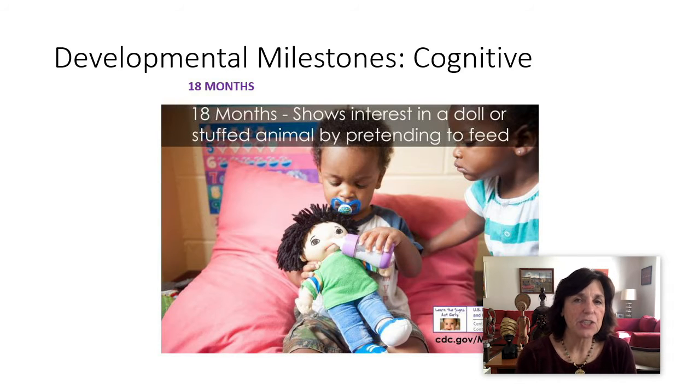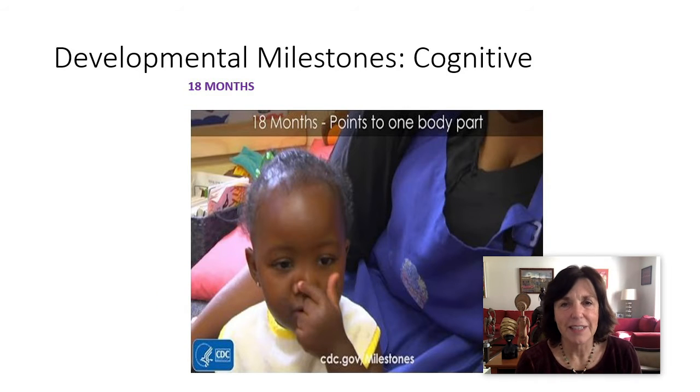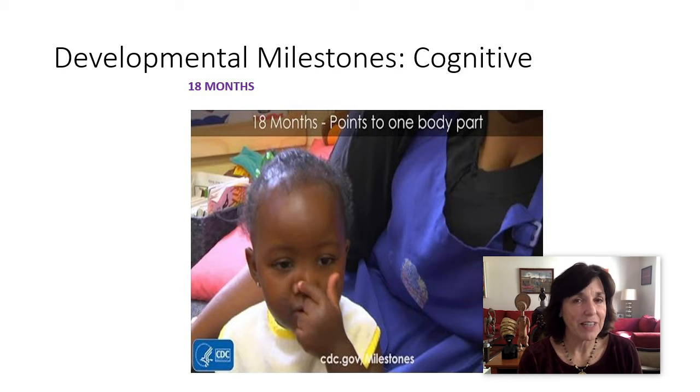At 18 months, they start to show interest in a doll or stuffed animal by pretending to feed — here's the beginning of that representational play. They might point to one body part. I have a story of my friend Sarah — when my daughter Caitlin, who's 25 now, was three days old, my dear friend Sarah, who's not a therapist or teacher but a theatrical agent, held Caitlin and said 'Oh, you're so adorable,' then went on: eyes, nose, mouth, cheeks.